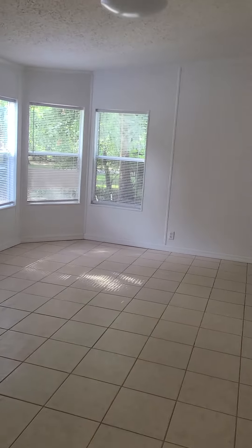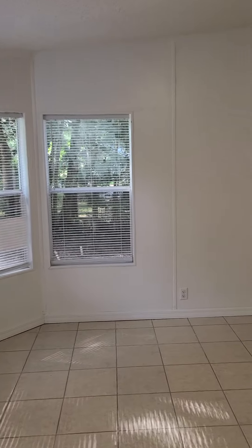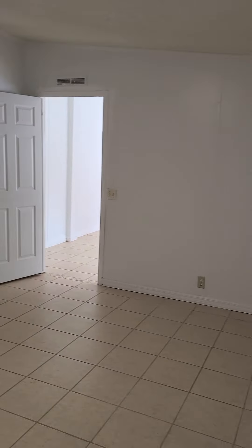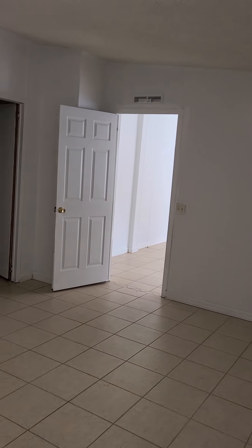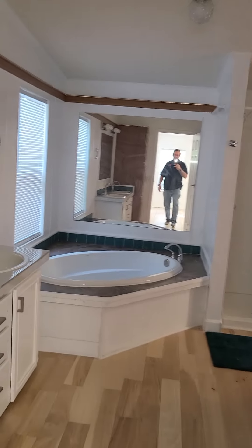This is the master bedroom, and again kind of interesting angled windows on the side in the corner. Over in this corner I'll show you the walk-in closet there. Since this is the master, it's a three-bedroom home.